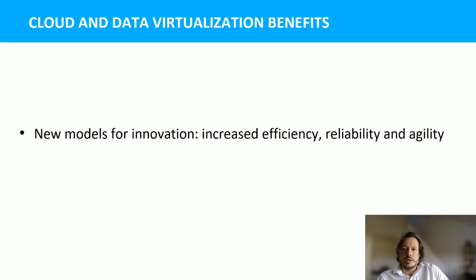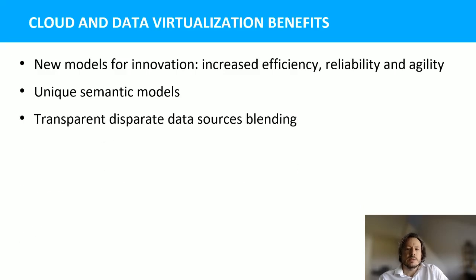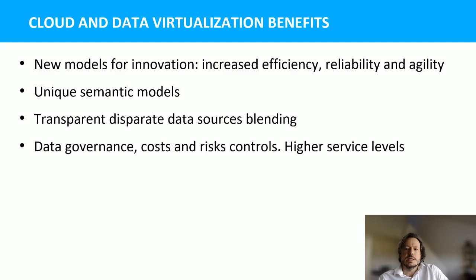To conclude, Logitech has embraced cloud data warehousing and data virtualization as new models for innovation through increased efficiency, reliability, and agility. The flexibility to develop unique semantic models by blending data from disparate sources was required and very much appreciated. The continuous innovation in data governance, costs, and risk controls gave us the possibility to improve our service levels by delivering better quality data faster. The ease of use and scalability of the solutions, enabling a wider audience to consume enterprise data through self-service, is definitely a game changer.